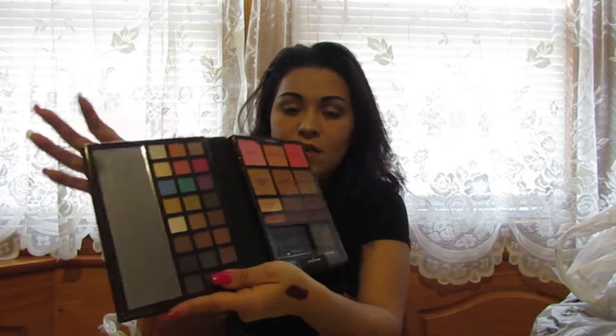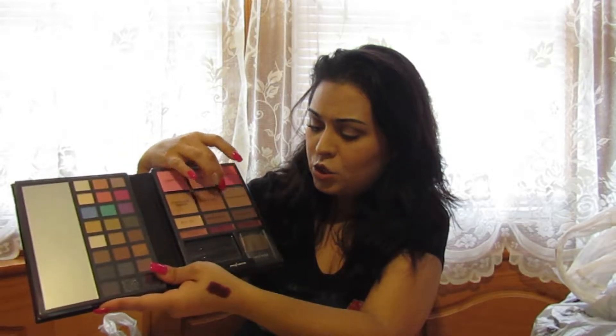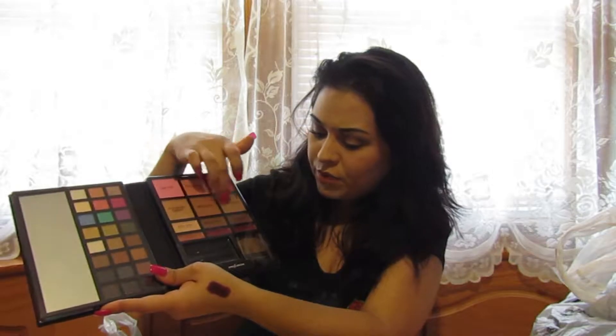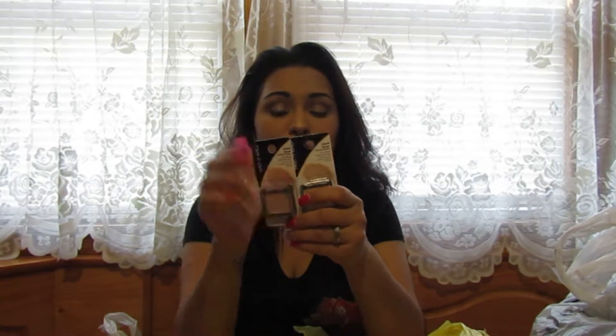I also got this other Profusion face palette — it was ten dollars, but it has everything for your face: eyeshadows, blushes, highlights, contours, lip colors, and even a little mirror. You could even use it on your eyebrows if you have light ones. These are my absolute favorite go-to base colors for eyeshadow.